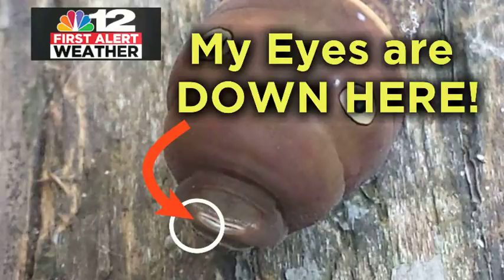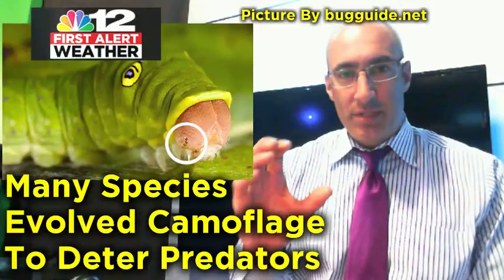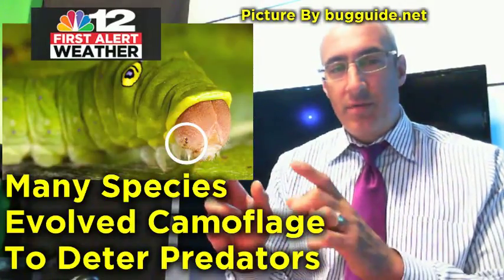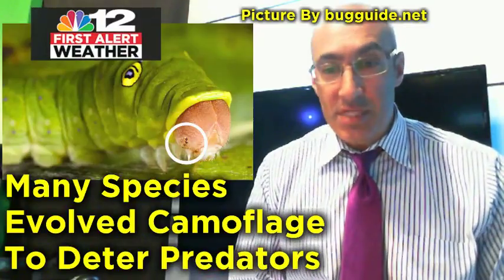If the caterpillar could talk, it would say: my eyes are down here — on the tip of its little face there. I've circled in white where, at a different life stage, those real eyes are on this version of the caterpillar.